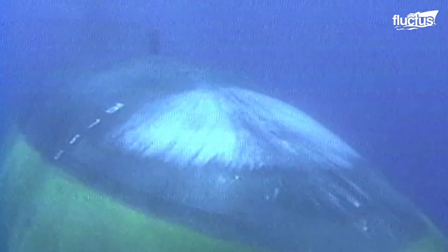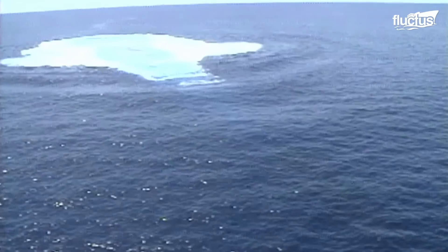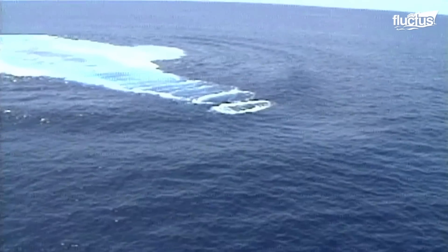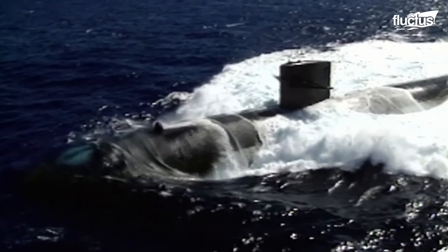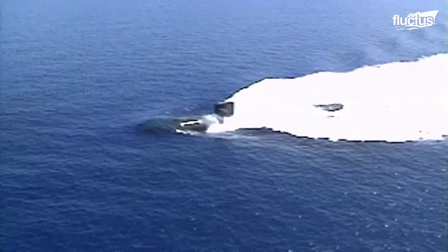This is because submarines thrive on the art of stealth. They can infiltrate enemy waters, attacking and then exiting the area before a counter-attack. In this way, the biggest threats to submarines are other submarines, which use sophisticated techniques and advanced technology to detect enemy vessels, no matter how hard they try to hide.